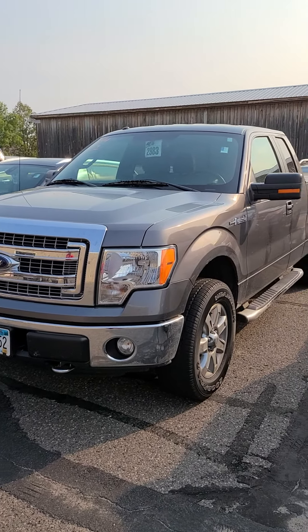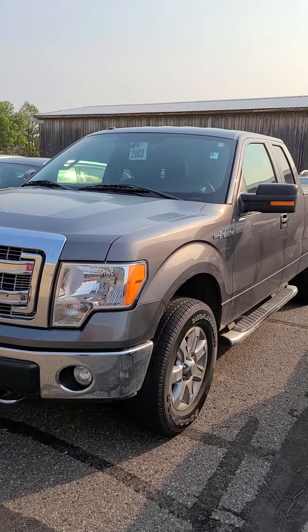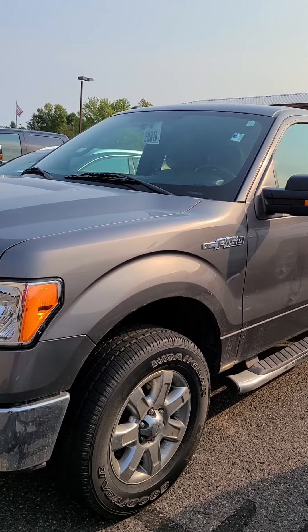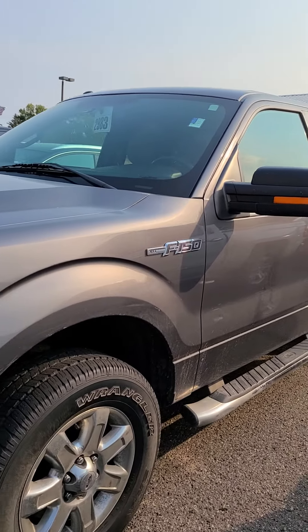This is Charles Rupert at Mills GM in Baxter, Minnesota, looking at a 2014 Ford F-150. Stock number is 2U210058.